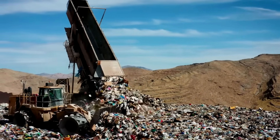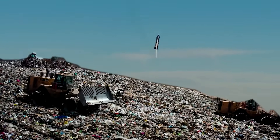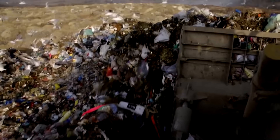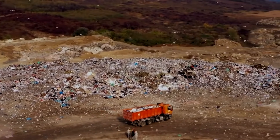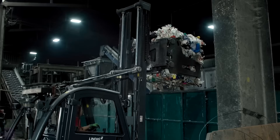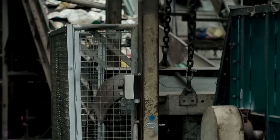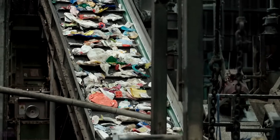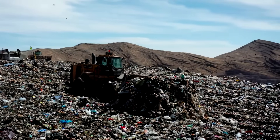The wealthiest countries in the world produce the most waste. 16% of the world's most affluent population is responsible for 34% of the world's total waste, while the poorest countries, where 9% of the world's population lives, produce only 5%. This means that as a country and its population become wealthier, the amount of waste increases. Without effective waste management and recycling technologies, we will drown in it.